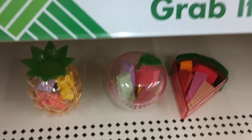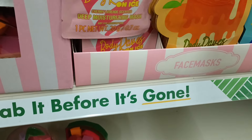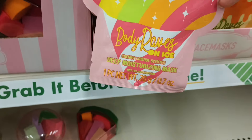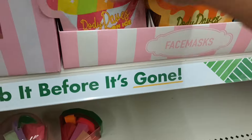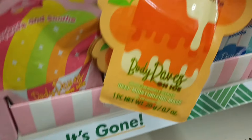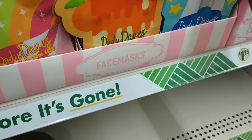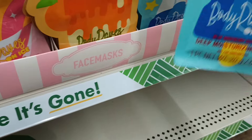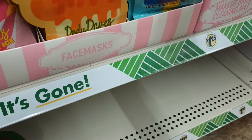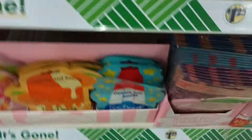Look at these Hydrate and Soothe — you got Body Raves on ice. It's like a snow cone face mask, deep moisturizing. We got Hydrate and Smooth Body Rave, this one is like the orange creamsicle. Why do these sound so good? They're all summer fun, and then we got like the bomb pop. Dollar Tree, stop it! This is so cute, I'm loving that.